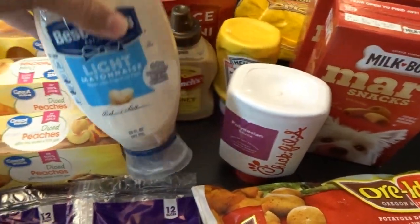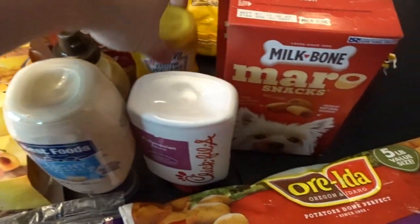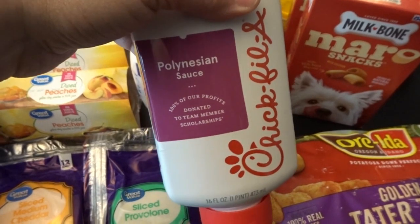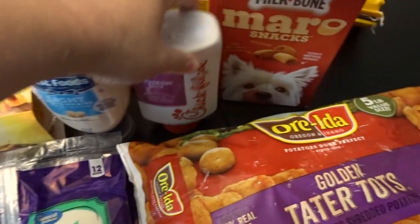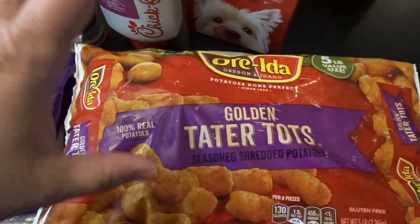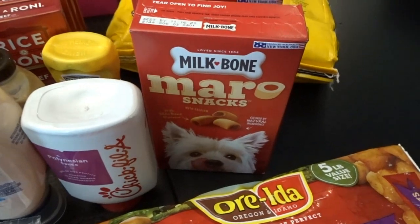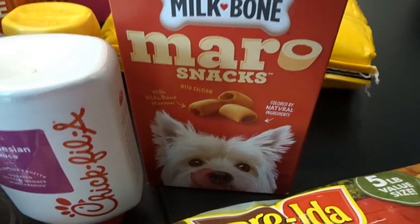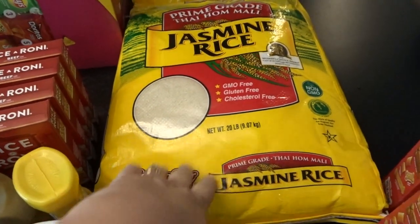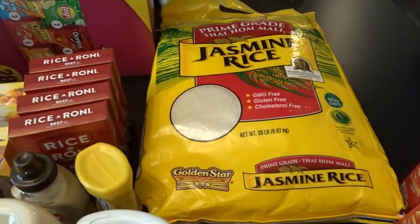I also picked up some sandwich spreads: light mayo, honey mustard, and regular mustard. We thought we'd try out the Chick-fil-A Polynesian sauce — we love the regular Chick-fil-A sauce and this looked fun to try. For the tater tot casserole, I'm either making two of them or one big giant one, so I needed a big bag of tater tots. I got a couple boxes of marrow snacks for the dog — those are his favorites. We were nearly out of rice, so I picked up a 20-pound bag of our favorite Golden Star jasmine rice.